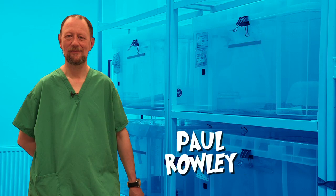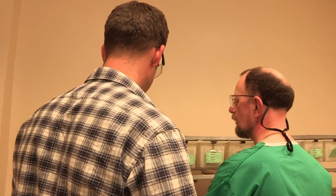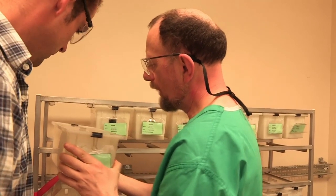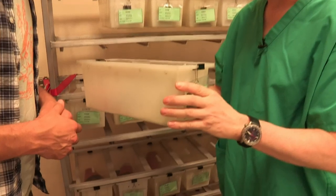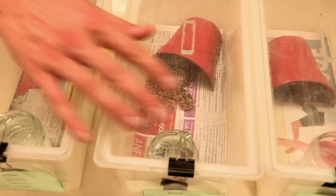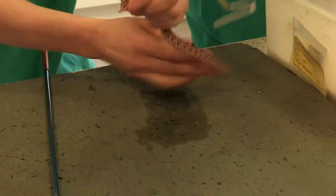Meet Paul Rowley, an expert snake handler who's brought some snakes out of their habitat for us to see in action. This is the Nigerian carpet viper and it's amongst the most dangerous snakes in the world to man. Even though they are small, they are an extremely dangerous snake — they do kill a lot of people. For such a little snake, it can cause a lot of harm.